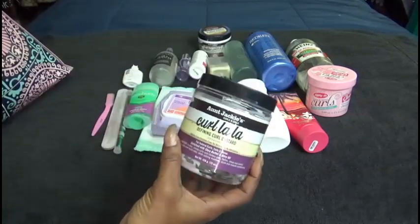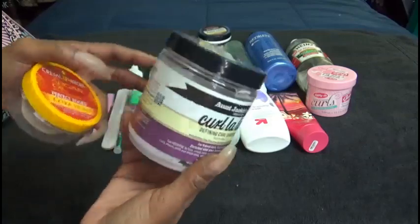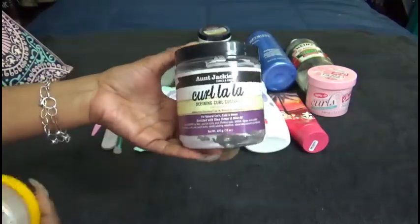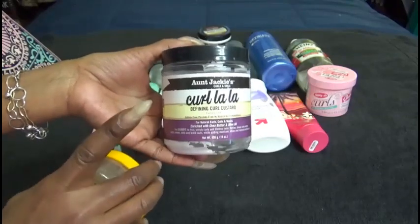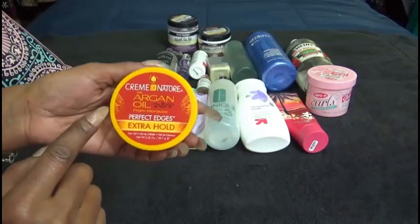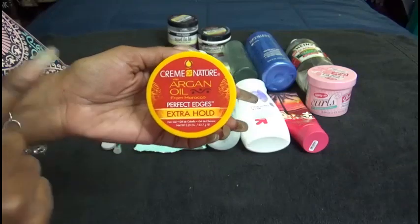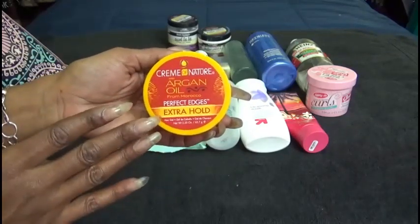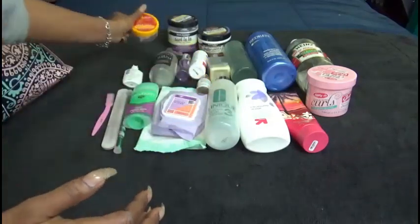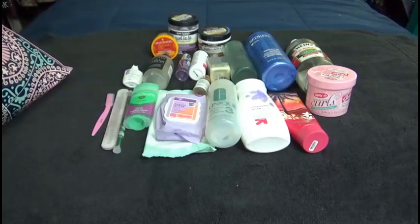The Aunt Jackie's Curl La La — Defining Curl Custard. I truly enjoy this; I already have another one that I'm using. I use it on Baby Gigi, my granddaughter Ayana. My grandson's mom has other products she likes, but I will be repurchasing this to have more than one backup. The Cream of Nature Argan Oil Perfect Edges — I like this because it gives me hold, and if I wet my hair down it just reactivates. I don't have to apply a lot, and I like that it is the clear one.